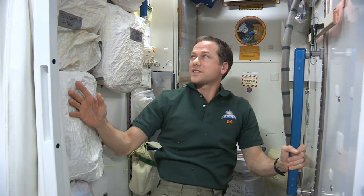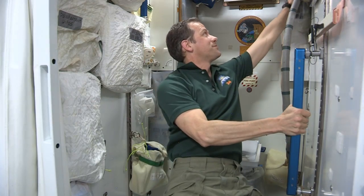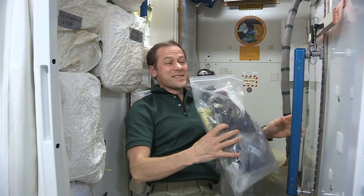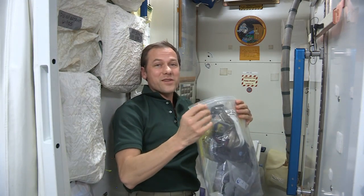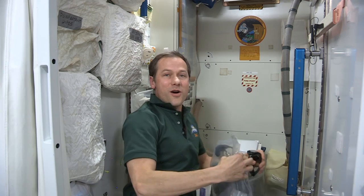Inside these walls, you have pretty much everything you need when you're in the restroom. We've got dry wipes, wet wipes, and disinfectant wipes — pretty much anything you need. We also have something pretty special in the space station bathroom: protective gloves and safety goggles. The reason we wear those is because behind these walls are some very strong chemicals that treat our urine and help purify it to turn it into drinking water for us.